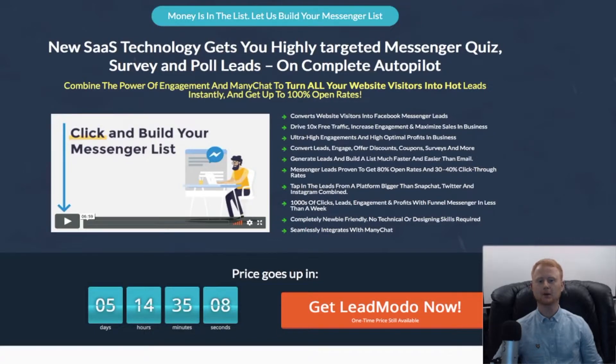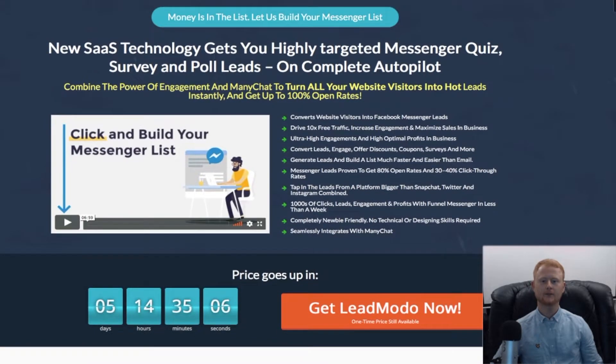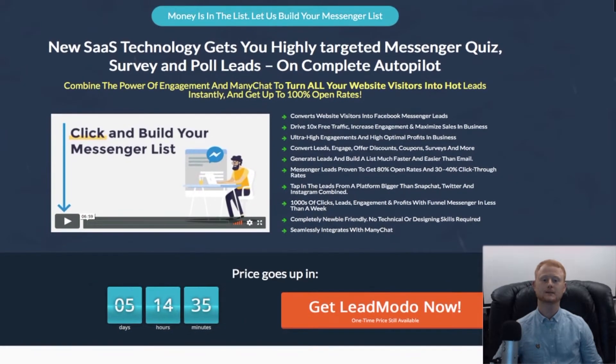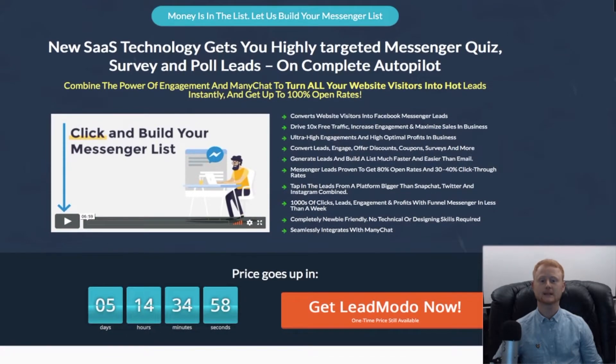Have you ever thought about building a profitable list? Have you considered building a messenger list? Do you want free Facebook Messenger leads? If so, stay tuned.